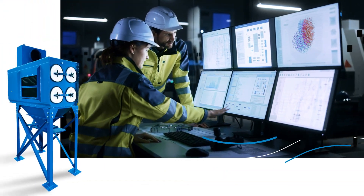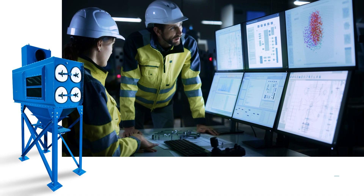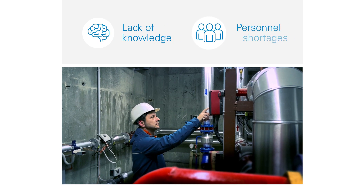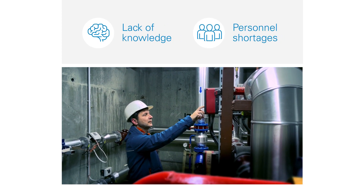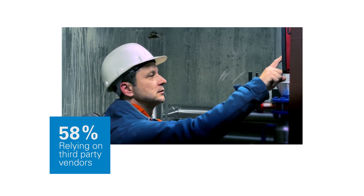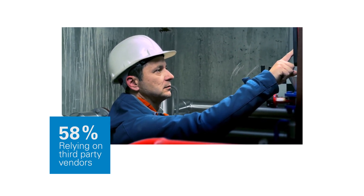Dust collectors play a pivotal role in maintaining productivity and air quality throughout any manufacturing operation. Yet many organizations lack the know-how or personnel to effectively monitor and manage the dust levels within their environments, with 58% relying on third-party vendors to handle dust collector related issues.